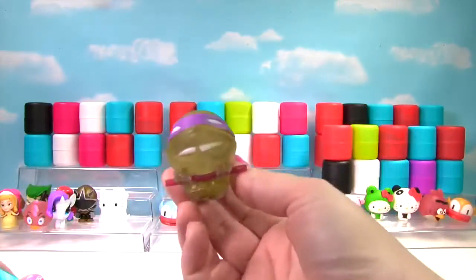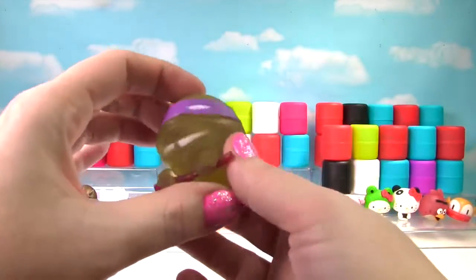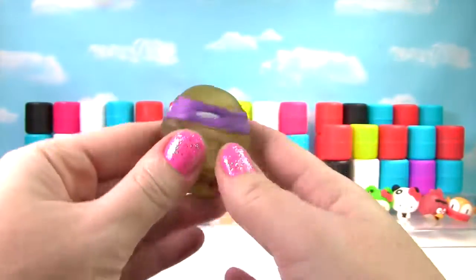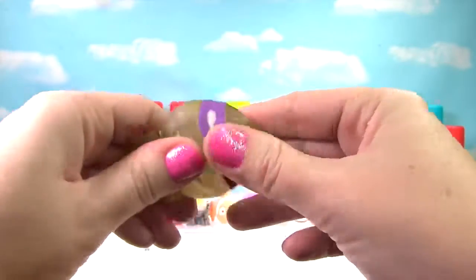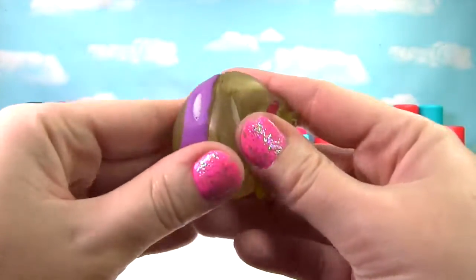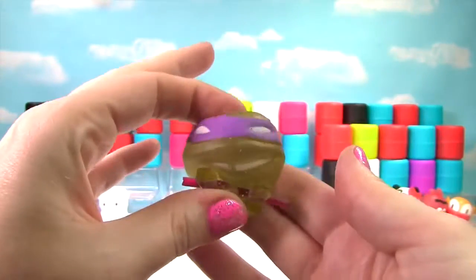I see green — it's a Teenage Mutant Ninja Turtle and this one is Donnie! He is super squishy. Donatello is also very stretchy, so he gets a 10 on the Squish Meter!